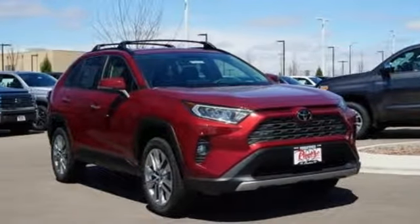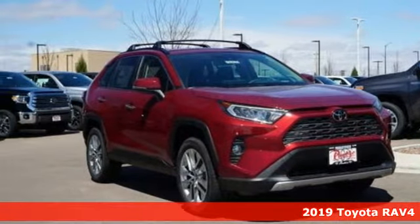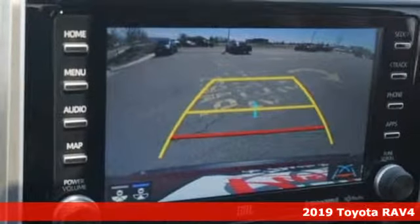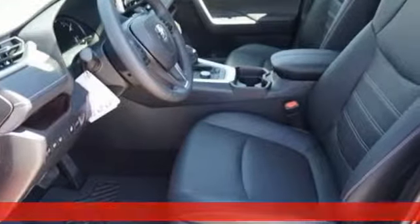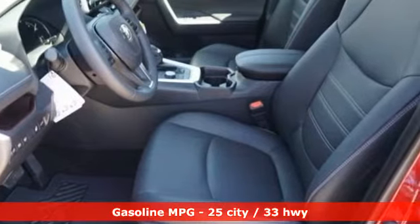It's a new 2019 Toyota RAV4. This dynamic, elegant, and spacious RAV4 is the right choice for whatever's next. It boasts an impressive list of features like these.